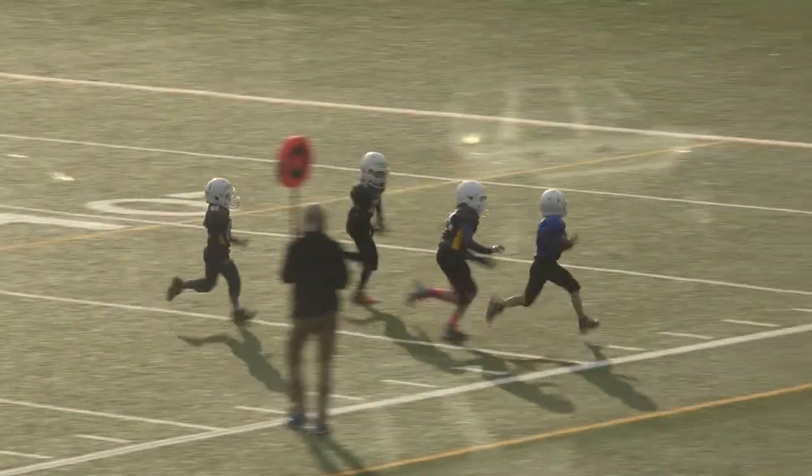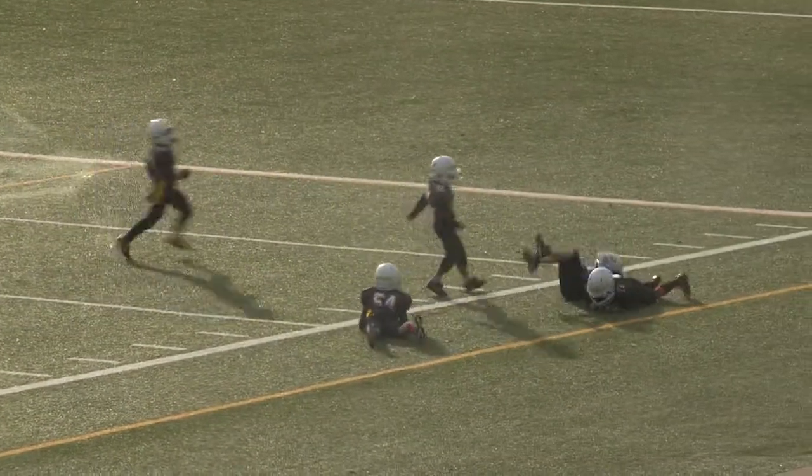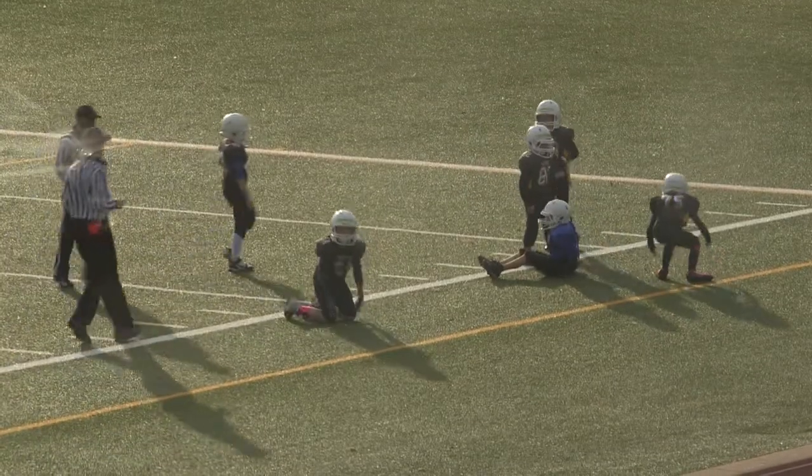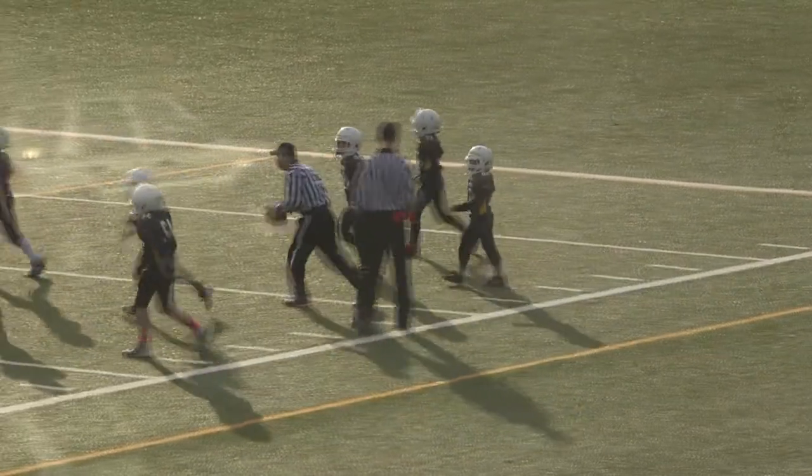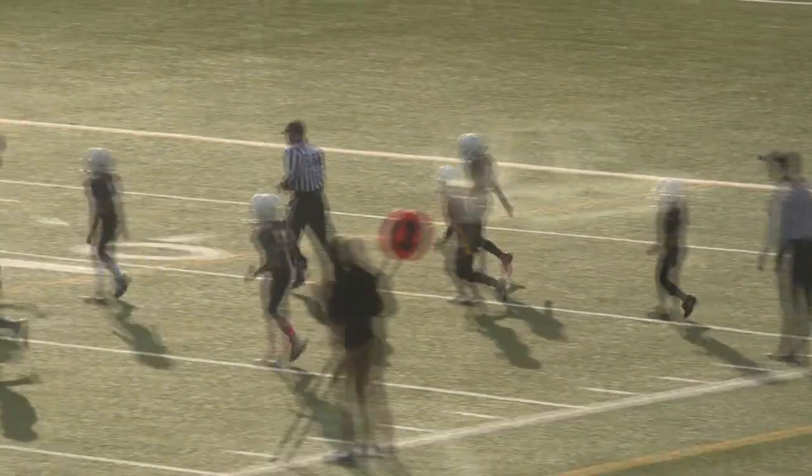Number 11, Thornston drops back, the pass is completed. Number 7, Cristofaro brings it in, he's pushed out by 75, Horn again. Cohen Horn having a great game so far. First down for the Alouettes.